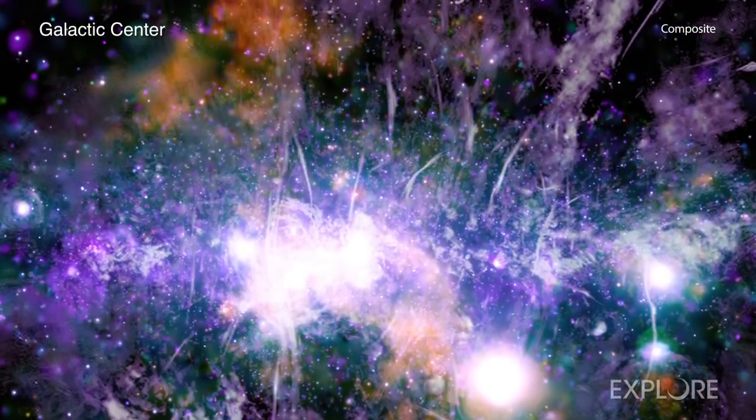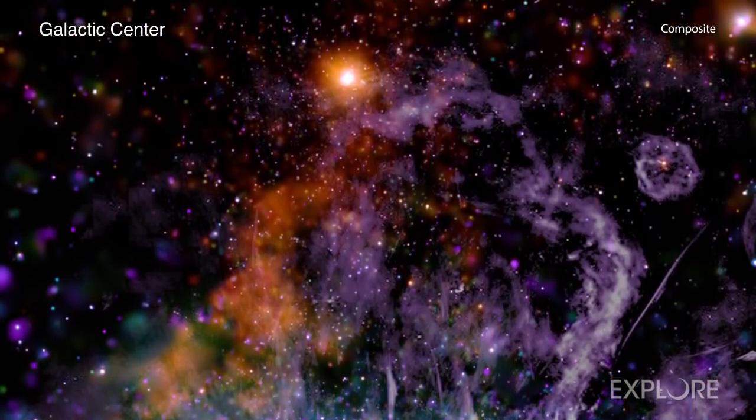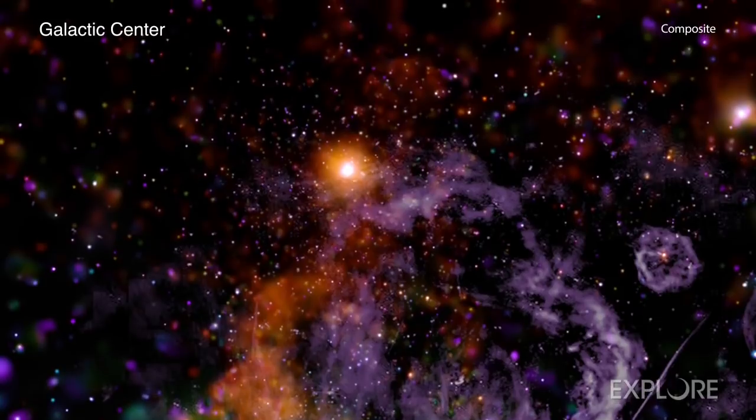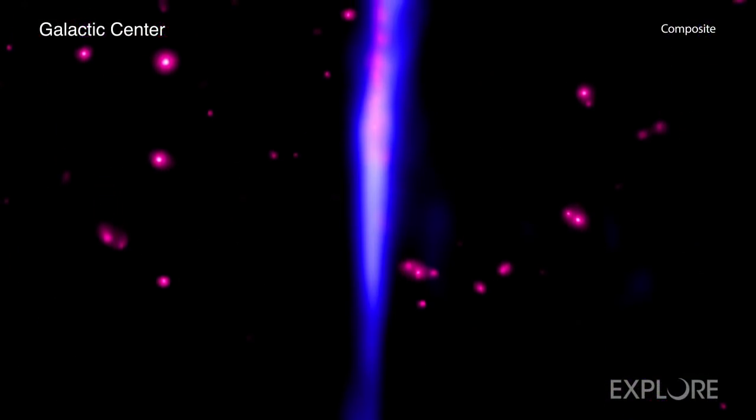The result is intricate to the eye and also contains a wealth of scientific information to explore. For example, researchers identified long and narrow bands of X-rays that they call threads.